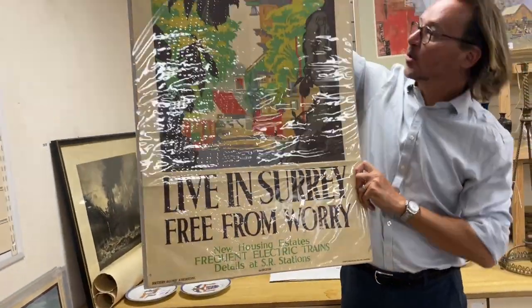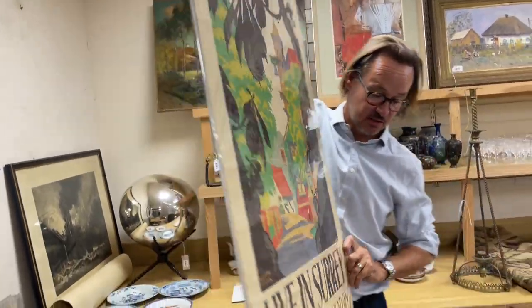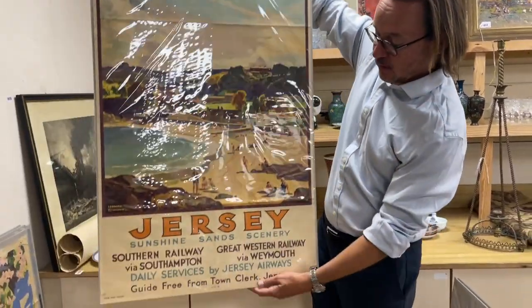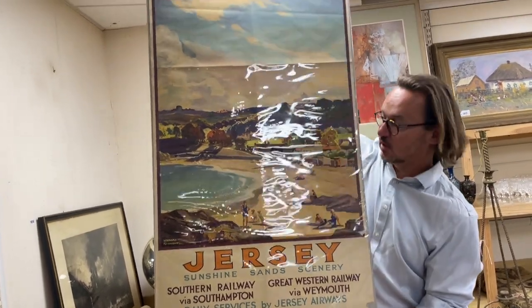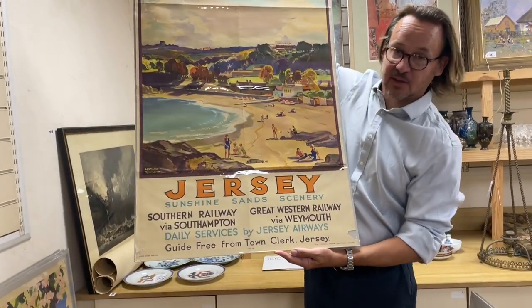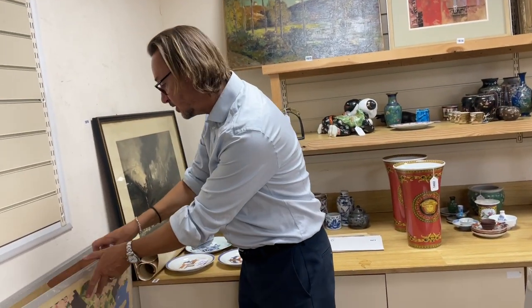'Free from Worry' — just look at the colors, how vivid that is. The golden age, isn't it — 1930s, the golden age of poster design. This one has a Jersey connection. What drives the value on these? Well, it's all about location — if you've got New York or Bugatti, it's more desirable than, say, Worthing. But the right design with the right image, it doesn't matter where it is, can be very desirable.